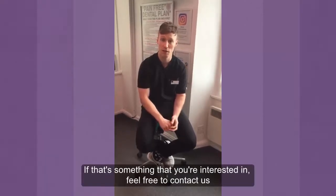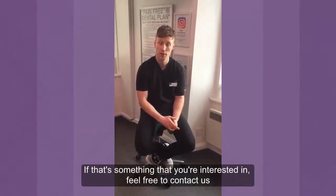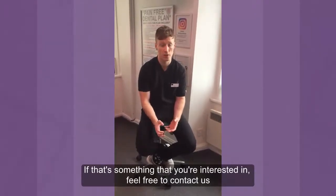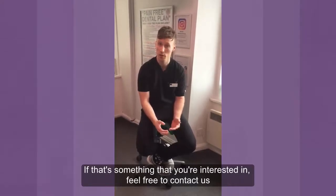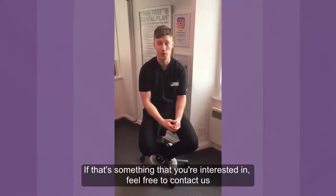If this is something you think you're interested in or want a wee bit more information about, feel free to contact us and see our smile advisor. She can talk you through a couple of options, and then if you want to go ahead, we can get you in for an assessment and see what we can do for you.